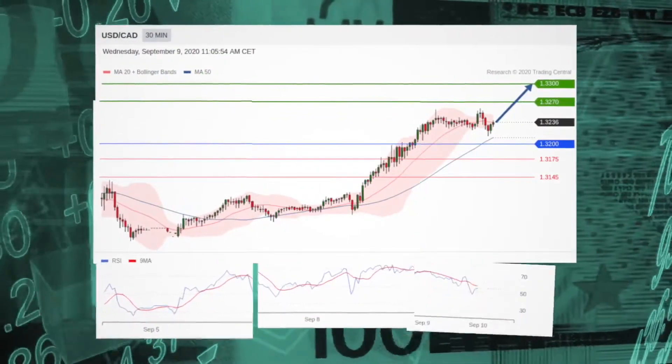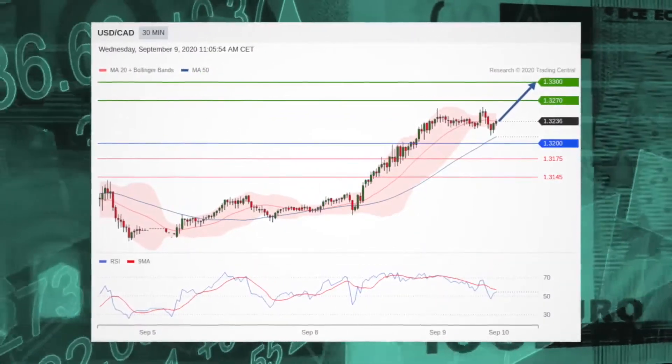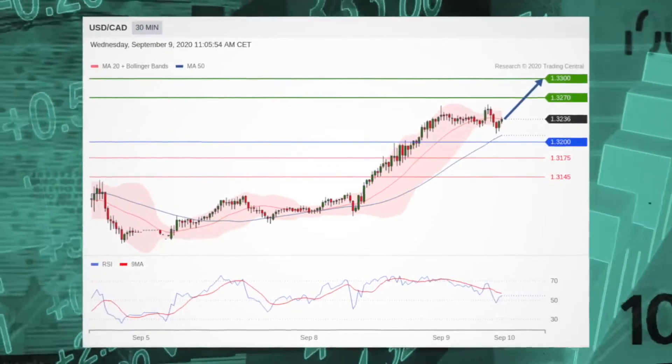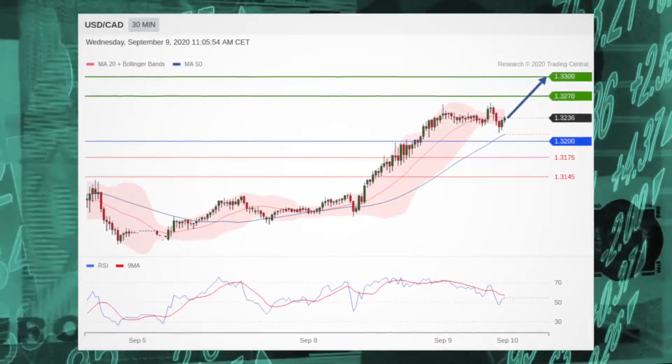The USD/CAD pair is consolidating but remains above its support at 132 and is supported by its 50-period moving average. Long positions above 132 are favored with targets at 132.70 and 133 in extension.